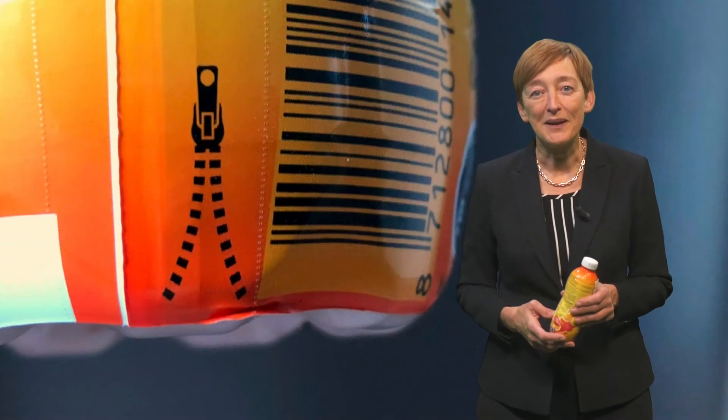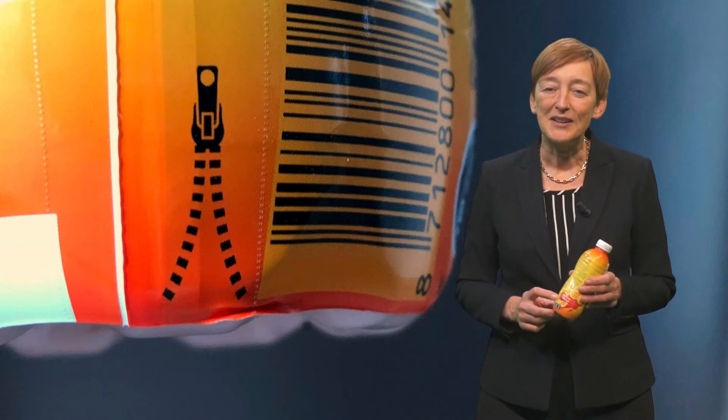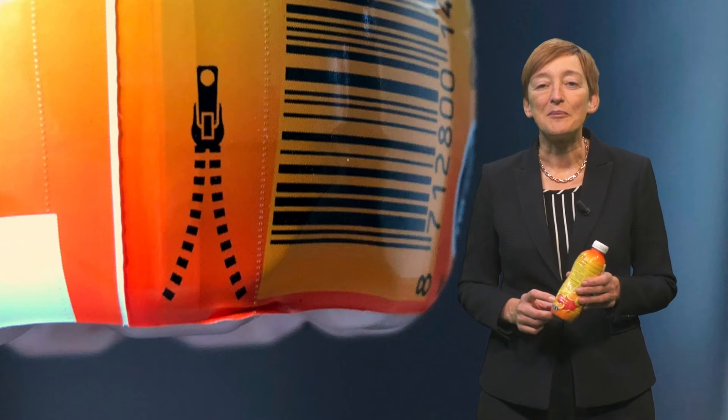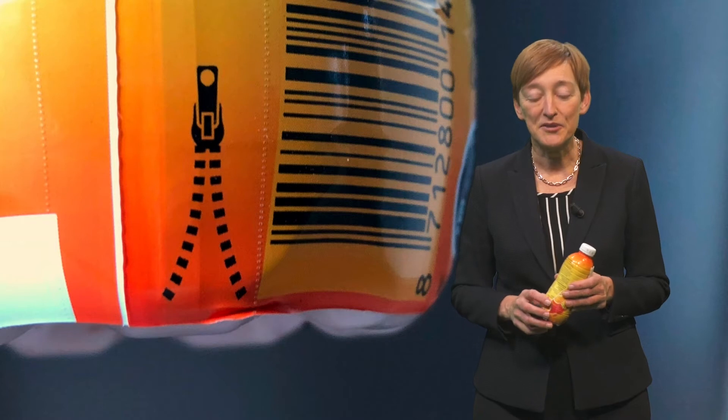On closer inspection, a small zipper on the label gives us a clue. The entire bottle is shrink-wrapped in a label, and unzipping this label we get a transparent bottle and a coloured sleeve, such as this.